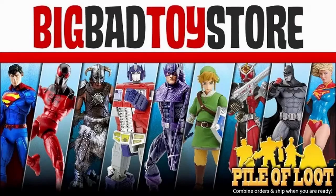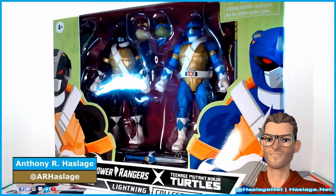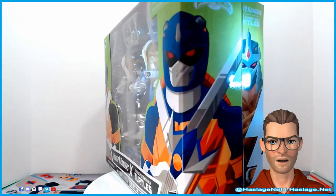This video features an item available for pre-order or purchase at Big Bad Toy Store. Check out the link in this video's description to visit their website. Hey collectors, Anthony from HashesNut here, and today we're going to take a look at the Power Rangers X Teenage Mutant Ninja Turtles Part 2.